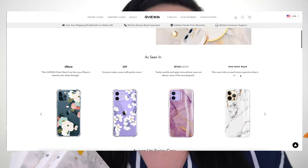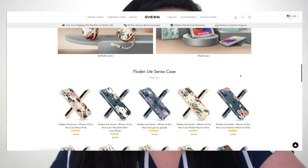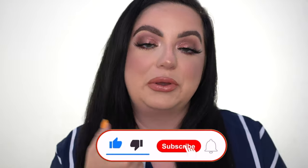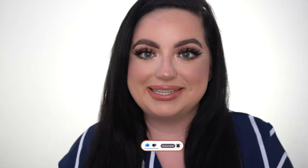They do phone cases for iPhone, Samsung, and the Google Pixel. They also do AirPod cases, tablet cases — they just do a bunch of stuff. I'm gonna be showing you all the cases that they were kind enough to send over to me. I want to thank them so much for partnering with me again because I have worked with them in the past. I absolutely love their phone cases — they are great quality — and let's get into this video.